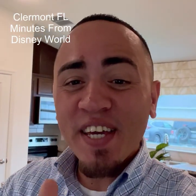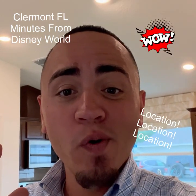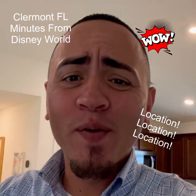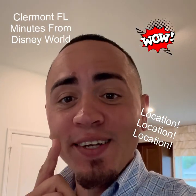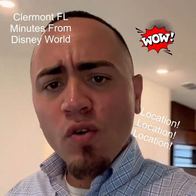Hello guys, welcome! Here we are today in Claremont's community — brand new KB Core Homes. This community is all about location, location, location — 10 minutes from Disney, guys. Prime.